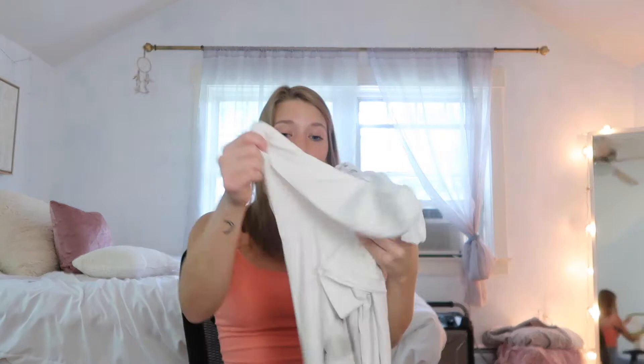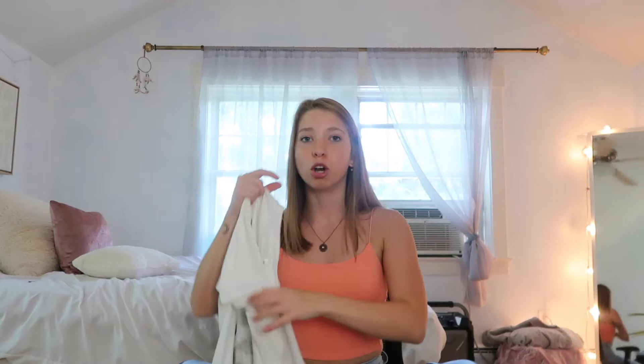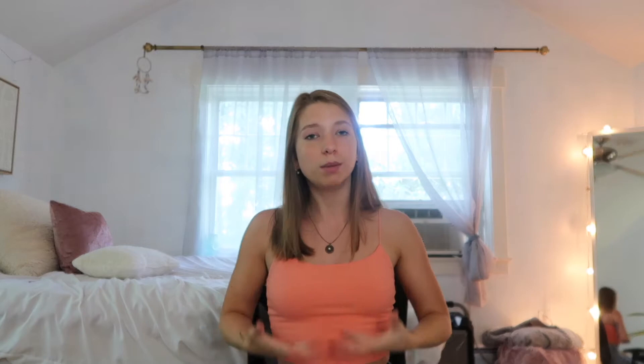I'm obsessed with this graphic tee — the material is so soft and comfy, like a polyester-spandex blend. I actually wore it to bed last night. For sizing, I'd say if you want it oversized, size up two sizes from what you usually wear. I'm usually an extra small and got this in a medium. You can also tie it up if you want it more cropped — these tees are so versatile.